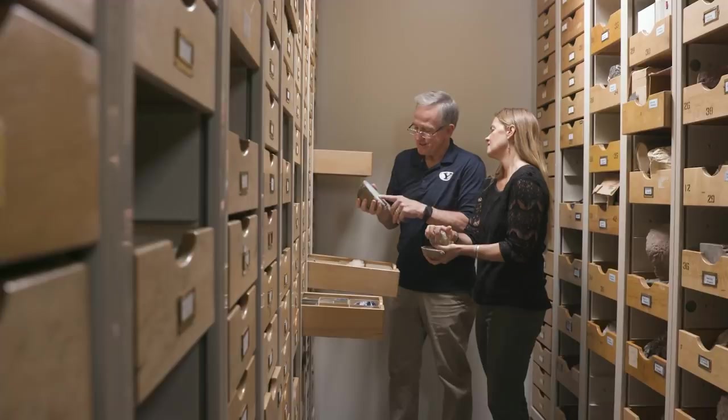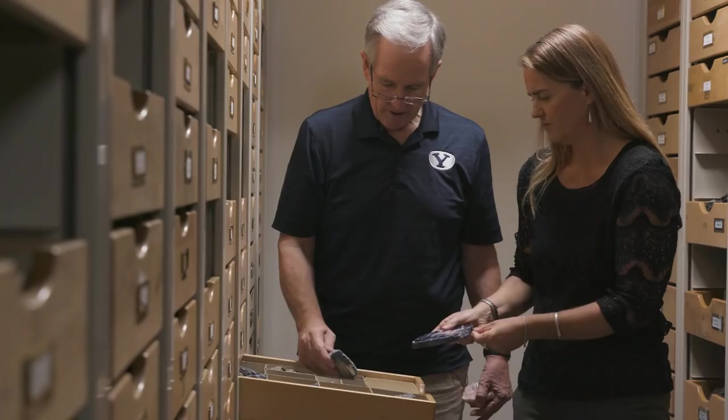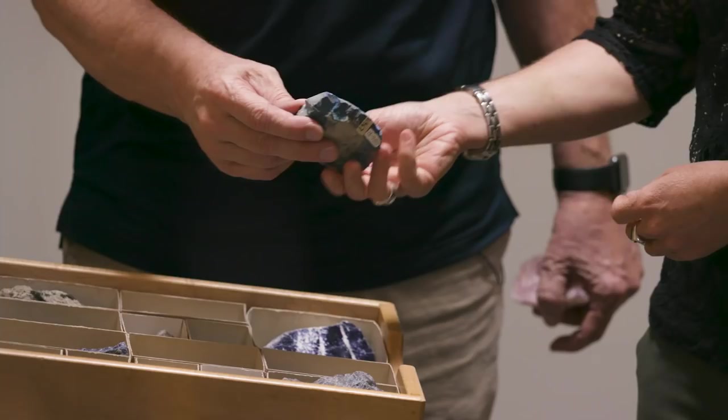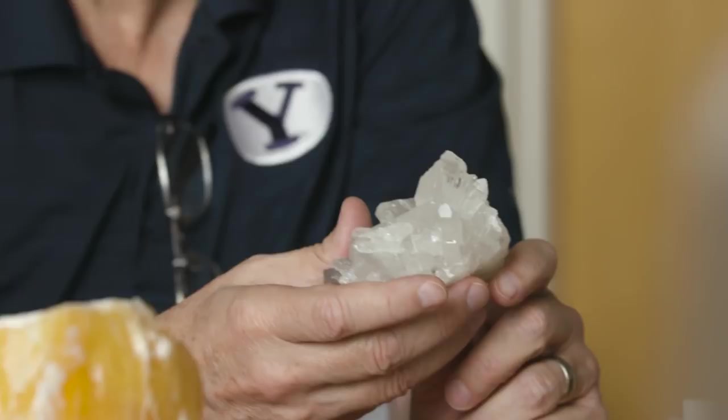This also would fit as an agate, so jasper and agate are both mentioned in the scripture. We also wanted to make sure that these were rocks they could have had available to them in that region. They probably didn't have a real diamond, so we chose Herkimer diamond, which is a variety of quartz.